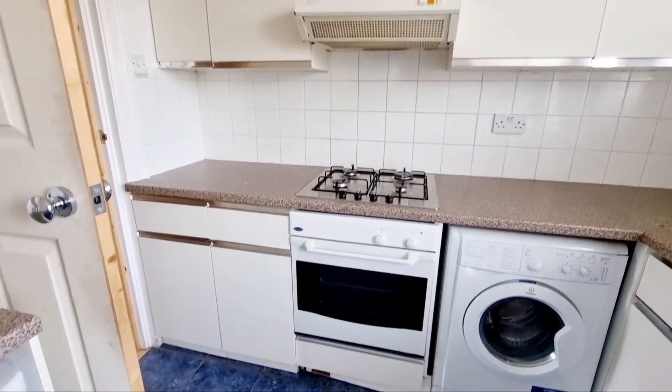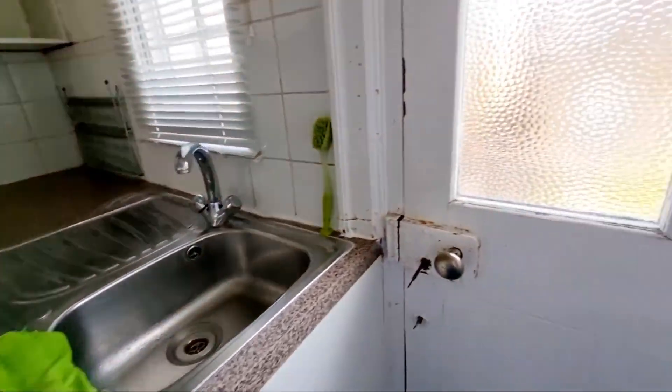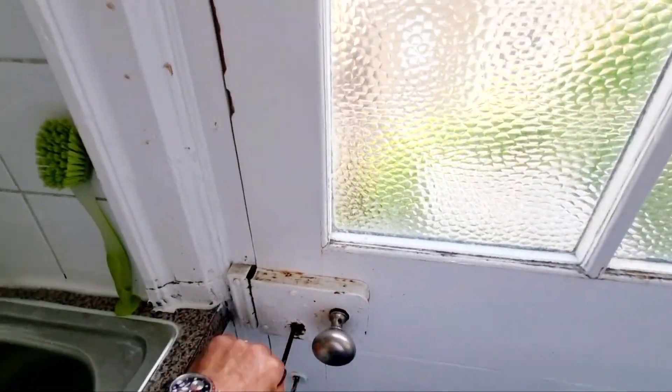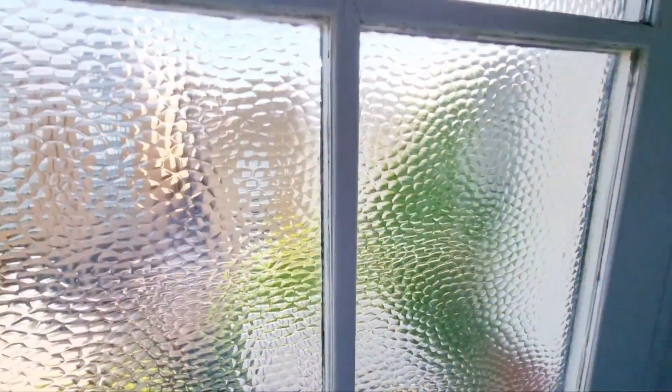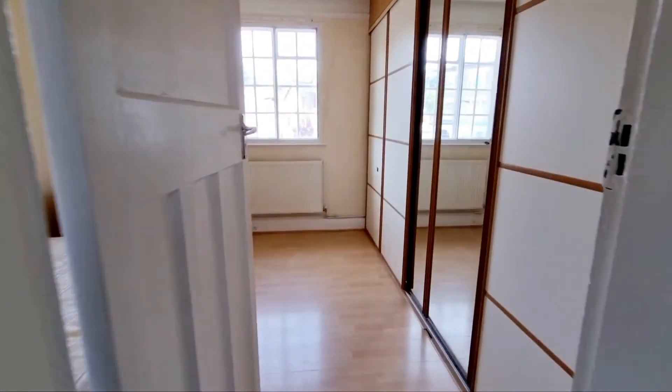Cupboards, electric oven, gas hob, washing machine. You also have a door leading out onto a small balcony. Going into bedroom one.